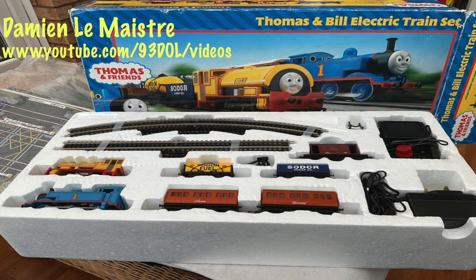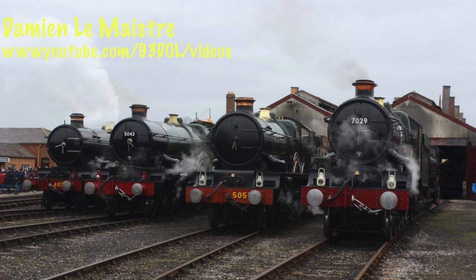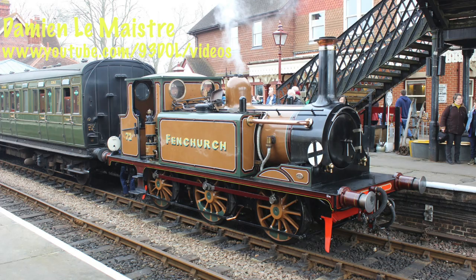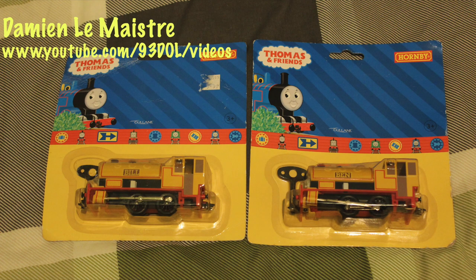Hornby did do an electric train set with Thomas and Bill, but not a clockwork one. I have got the clockwork Thomas and Ben set which I will be reviewing at some point this year. My plan with my videos is that during the summertime, when there are a lot of rail tours, I go out filming them. During the winter months I tend to do reviews when you can't go out as much, whether because of the weather or because of fewer events running — mainly in recent years due to the cost of living and Covid.